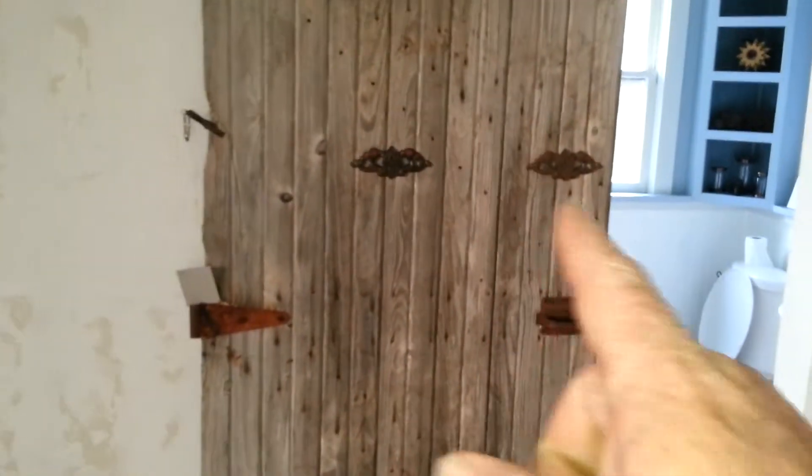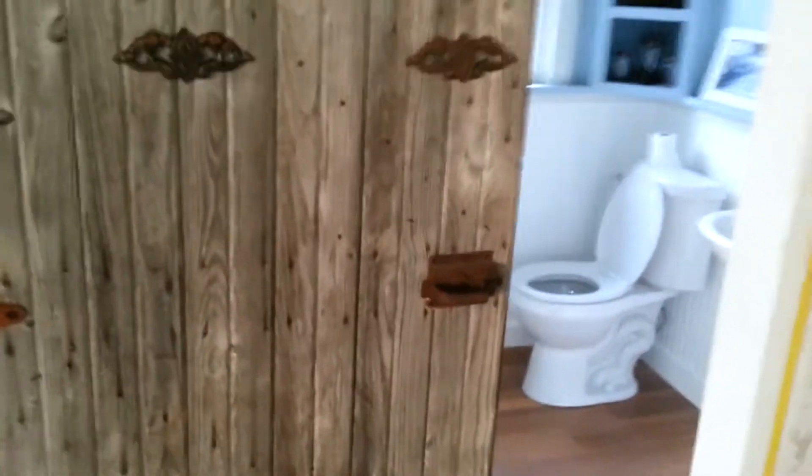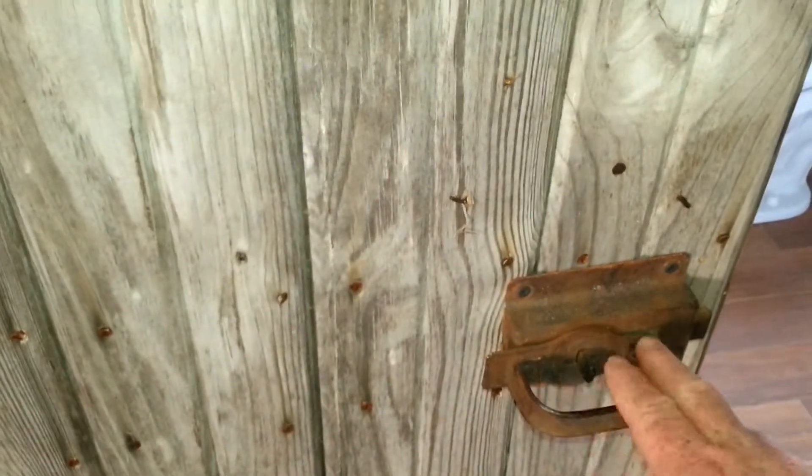So the old barn door for the bathroom still has the old hinges. Got some little cute doilies on there, got the old antique handles on it. It's pretty cool. Slides shut, slides open.